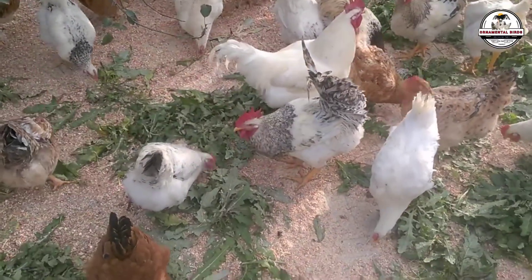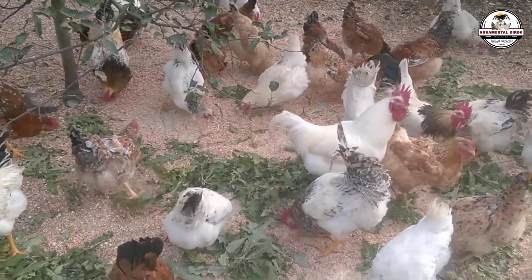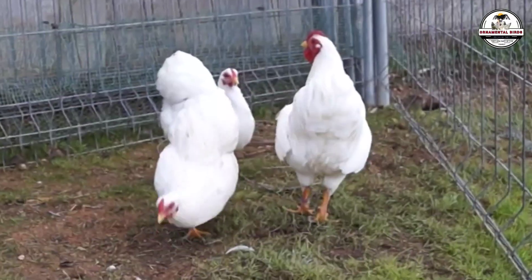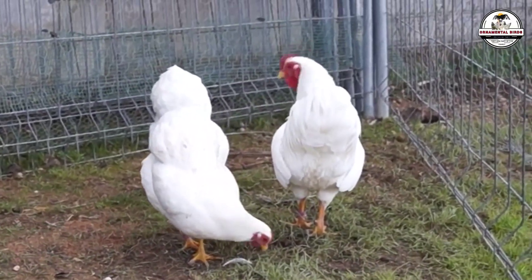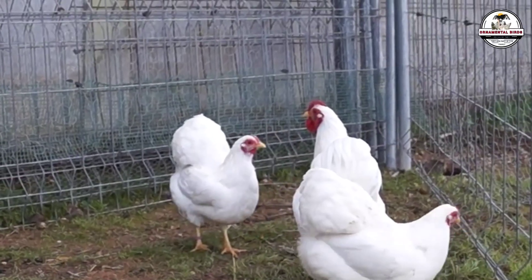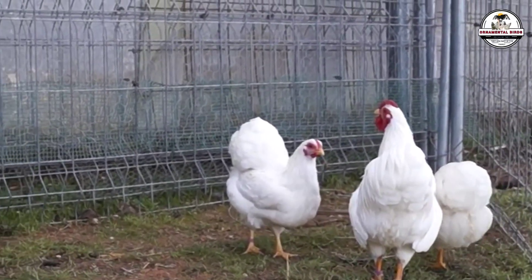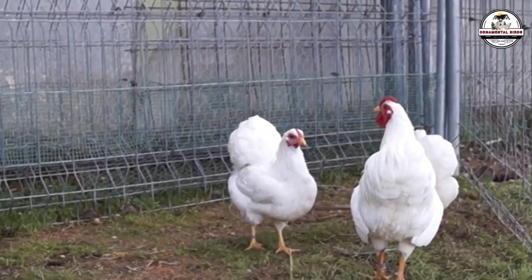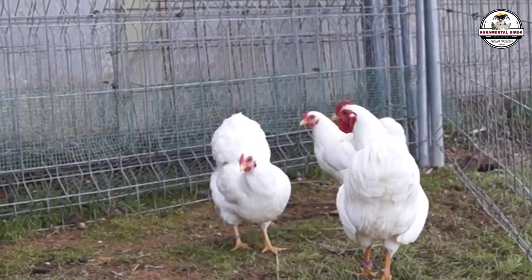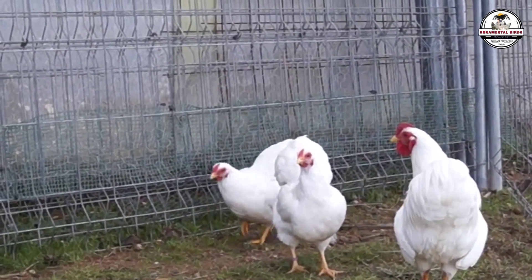Why do they grow faster if they eat the same feed? Their bodies are genetically more efficient at processing grain. Their intestines act like a high-performance sponge, absorbing nutrients at a speed that a purebred or standard heritage bird simply cannot match. They utilize every single ounce of corn and every gram of protein to build tissue, while a standard chick wastes energy just trying not to get sick. You will notice this from the very first week of life — chicks with thicker legs, wider chests.